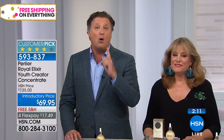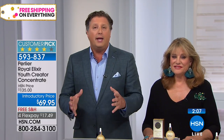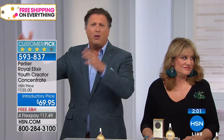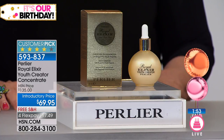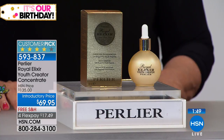We only had one chance ever to sell the double size before, which was in April. You really have to take a look at what this product has been able to do for so many different skin types, from people who are 40 all the way to people who are 85, who have seen their skin transform. I look at my grandmother as an incredible testimonial — she's been using Royal Elixir for four or five years and her skin today looks better than it did when she was 90.